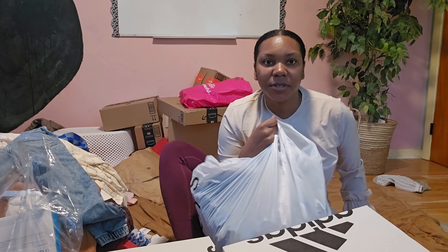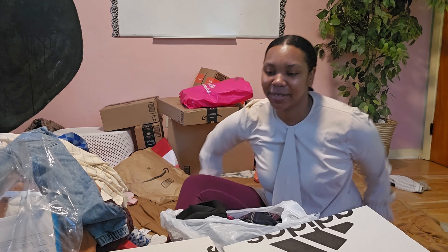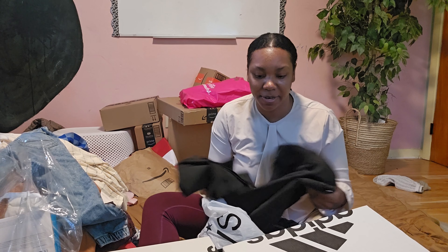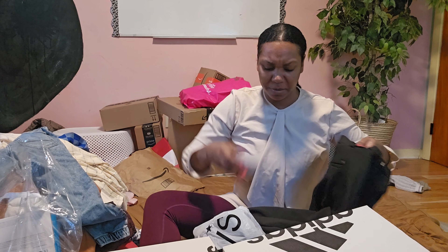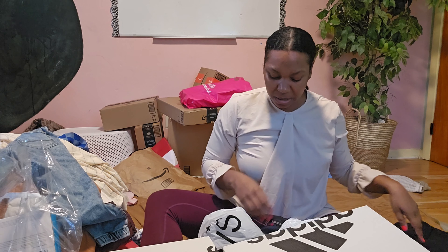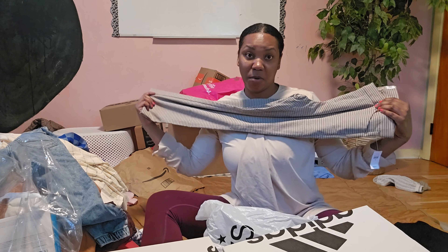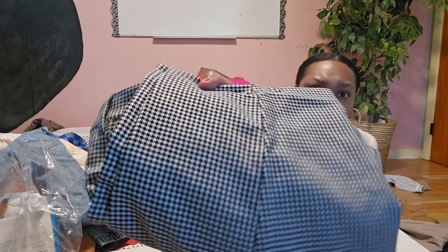Now let's do the Macy's bag — oh these are some of my things! I forgot I got clothes. I have some dress pants that might be a little bit big on me — I lost weight since I got sick after shopping till I dropped. I think I lost maybe five or ten pounds.